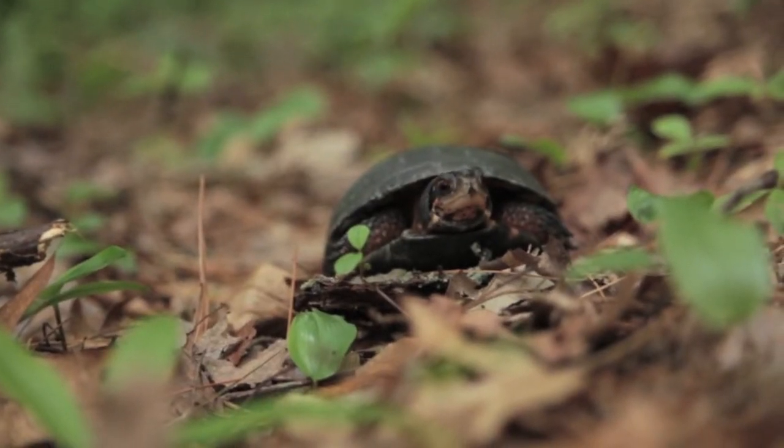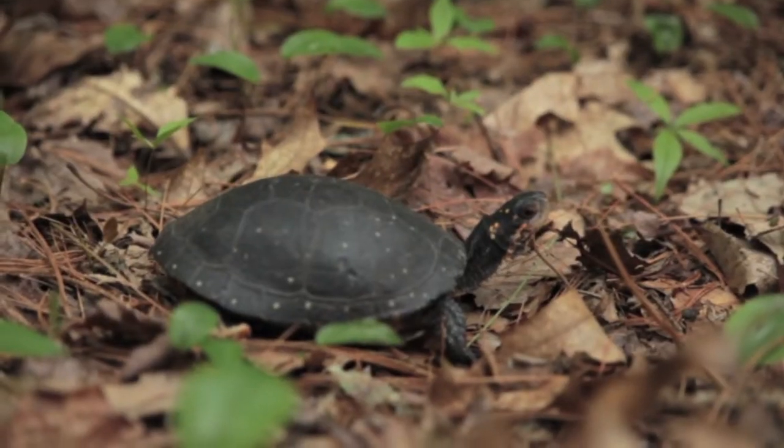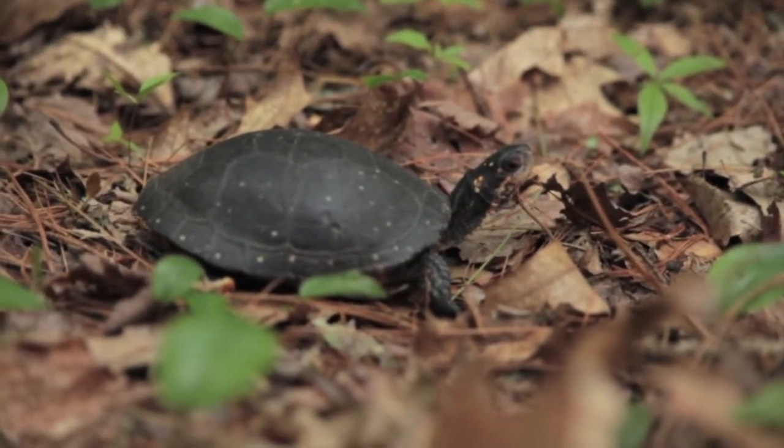In the wild, these turtles eat worms, slugs, tadpoles, and egg masses of frogs and salamanders. They'll also eat aquatic vegetation and aquatic insect larvae as well.